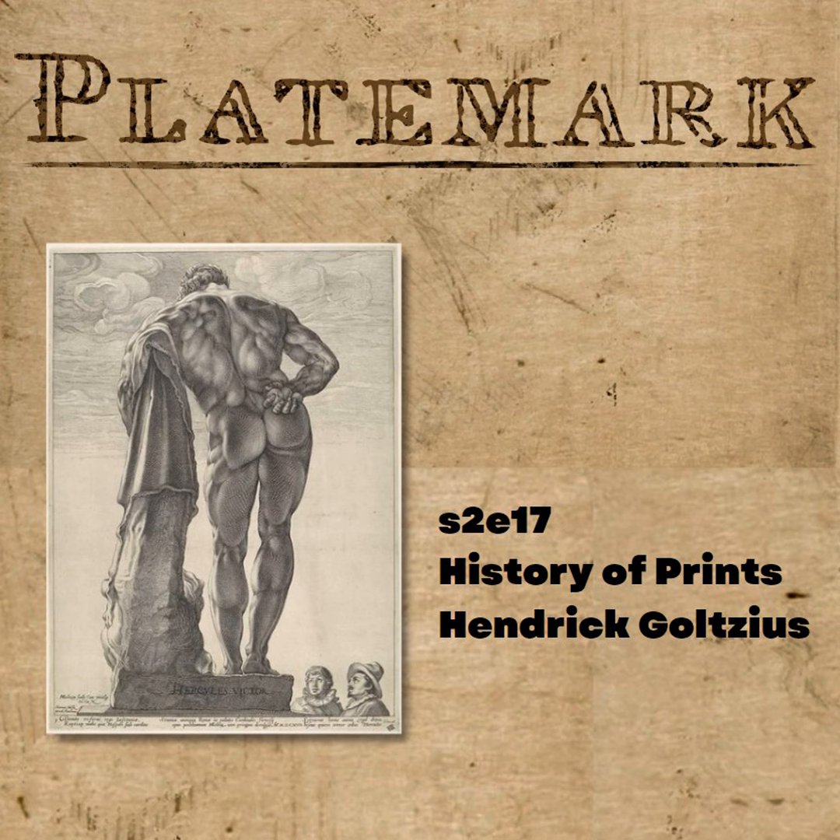Today we're talking about Hendrik Goltzius — or Goltzius, depending on who you are — who created my favorite engravings of all time. He did this crazy set of four prints of falling figures. These guys are nude, literally nude, falling in the sky, with circular compositions. And even beyond the craziness that is the Four Disgracers, as they are known, he came up with this amazing style that I think you will really enjoy.